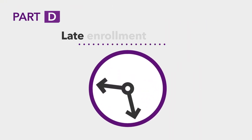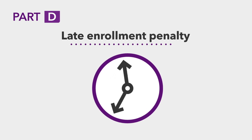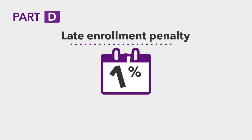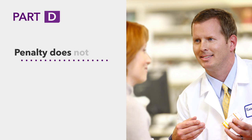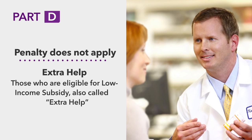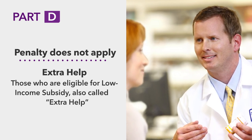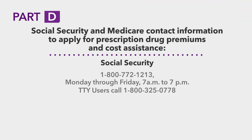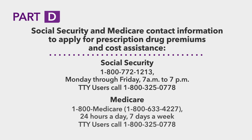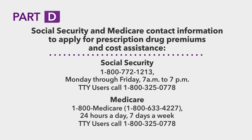Like Part B, Part D also has a late enrollment penalty. The penalty for Part D is 1% of the monthly premium for every month that you defer your enrollment. This penalty does not apply to those who are eligible for low-income subsidy, also called Extra Help. To apply for this program and get assistance in paying for your prescription drug premiums and costs, contact Social Security or your state Medicaid office, or call 1-800-MEDICARE for more information.